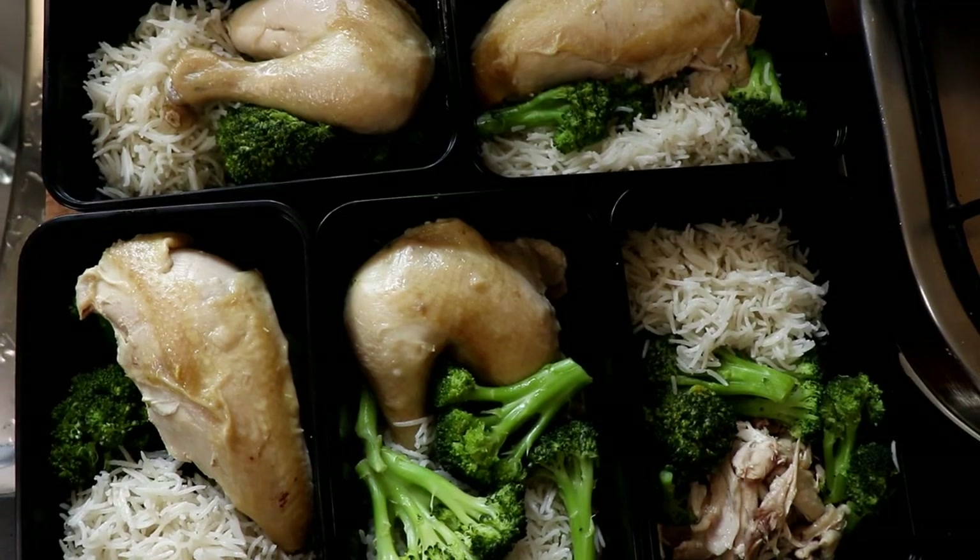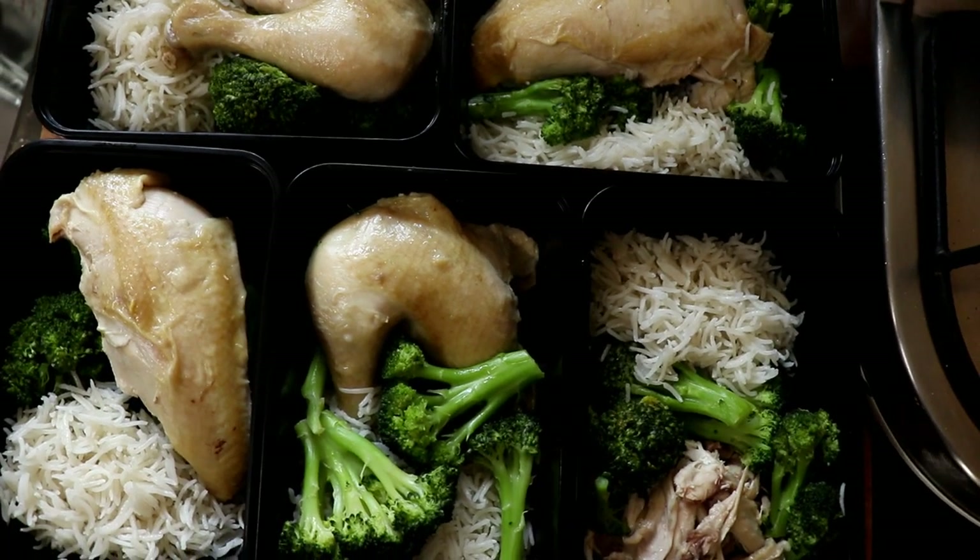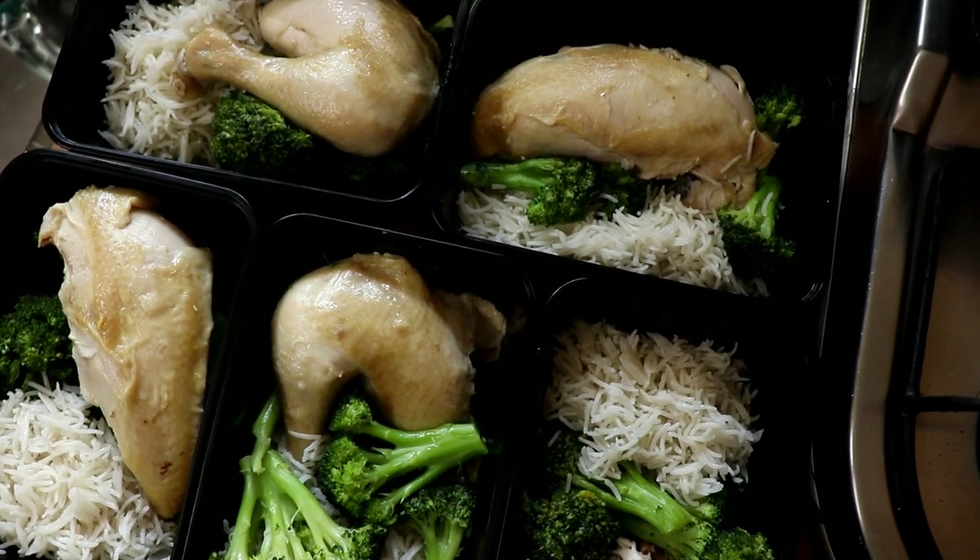Today I have got a recipe for you: chicken broccoli rice, the food of bodybuilders. Who doesn't know chicken broccoli rice? But the question is, does everybody love chicken broccoli rice? To be honest, most bodybuilder videos where I have seen them make chicken broccoli rice, it looks very unappealing. But I guess bodybuilders aren't meant to be chefs. So I thought I would take chicken broccoli rice to the next level.